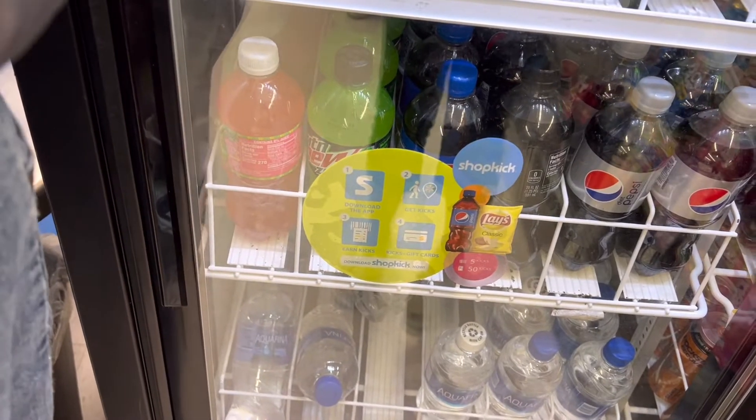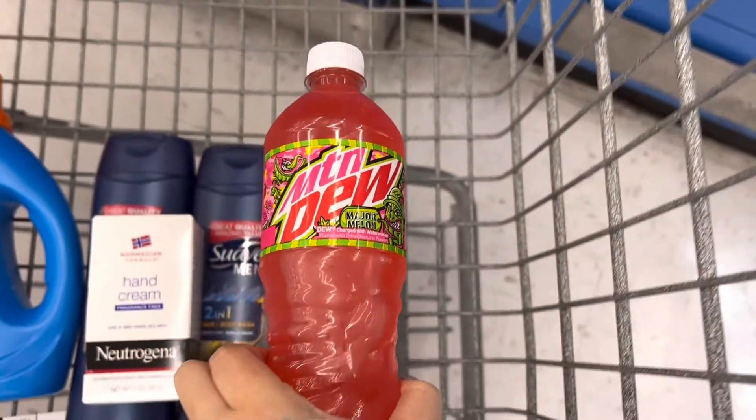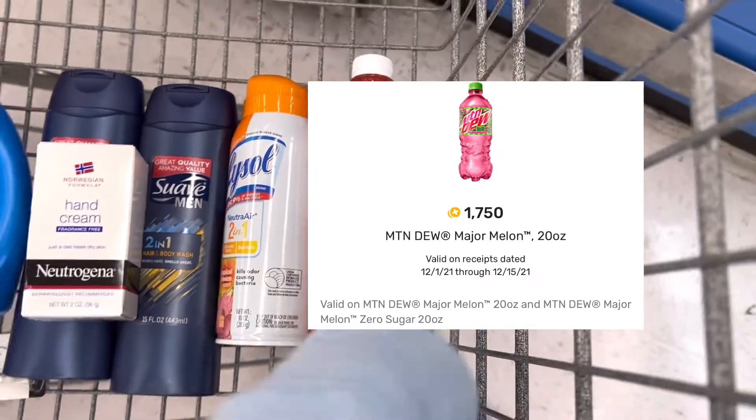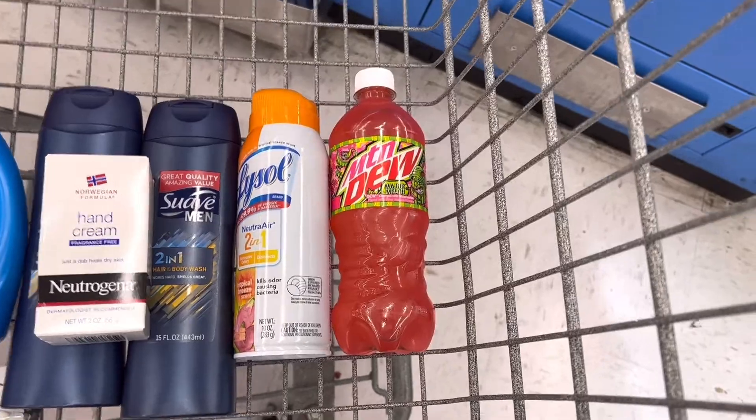The last item I'll pick up for my haul is this Mountain Dew Major Melon. It's a dollar and 98 cents. On Fetch I'll get back 8,750 points, which is a dollar and 75 cents, so it makes it just 23 cents.